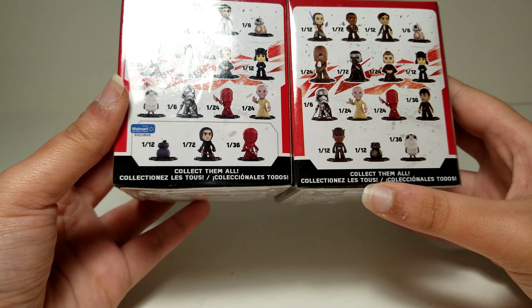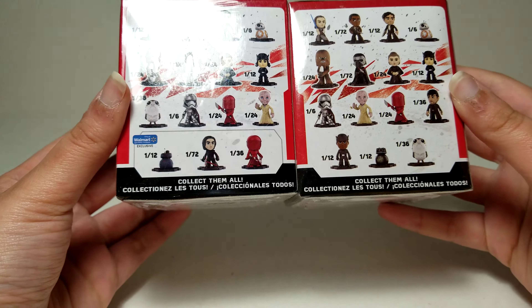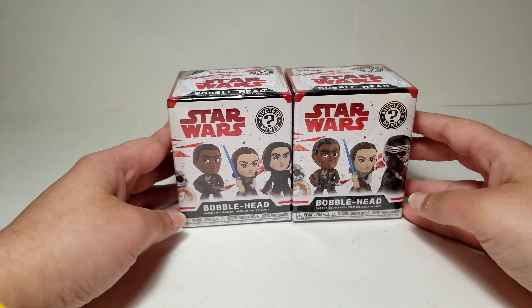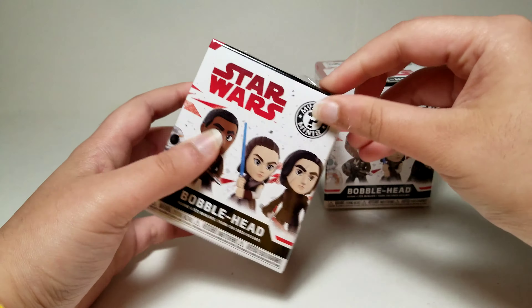Those are the ones that are most rare, and that's also 1 out of 72, so this set has a lot of cool rare figures. I actually intended to get both Walmart exclusives but I'm actually glad I didn't.